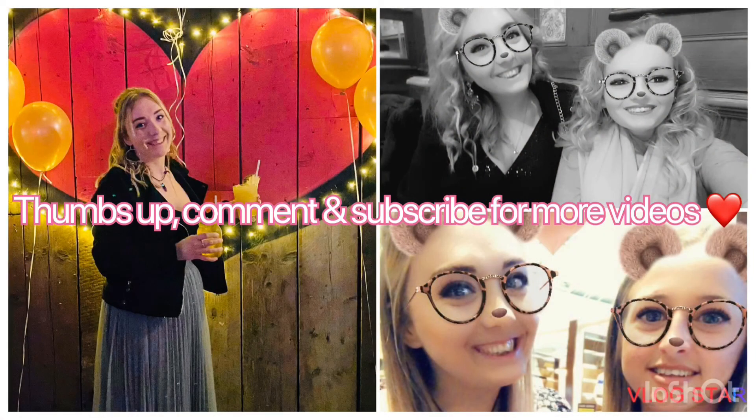That's the end of this video — thank you guys for watching! I've got my first ever Shein haul coming up, I'm just waiting for the parcels to arrive, and my Glossy Box will be up as usual. Please go over and follow me on Instagram. See you guys later!